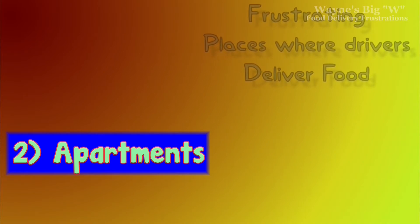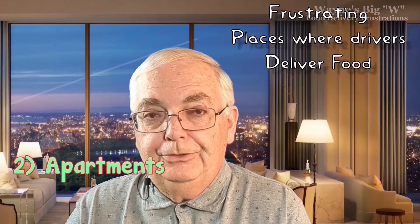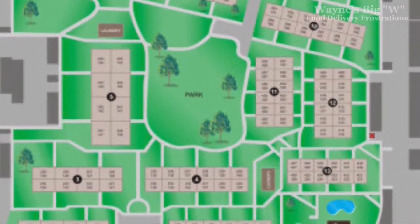Number two: apartments. Delivering to apartments can be very frustrating. Sometimes the building numbers are obscured by the carports, which were obviously built as an afterthought. There are some apartment buildings where the number of the building has nothing to do with the apartment — 517, you would expect that to be in building five, but no, it's in building eight. There's a map showing all the building numbers and what apartments are in them, but even that map is useless.